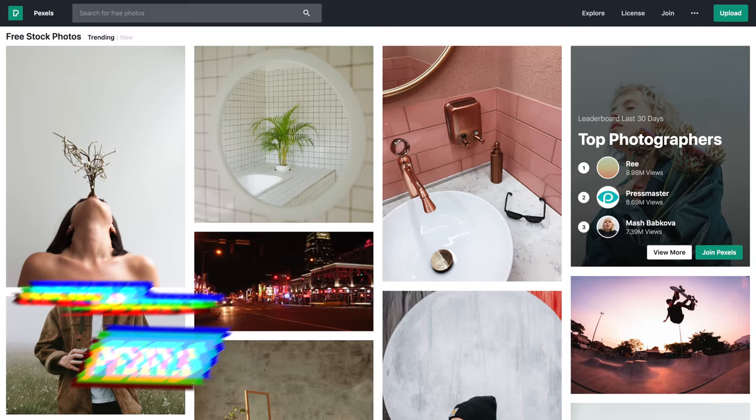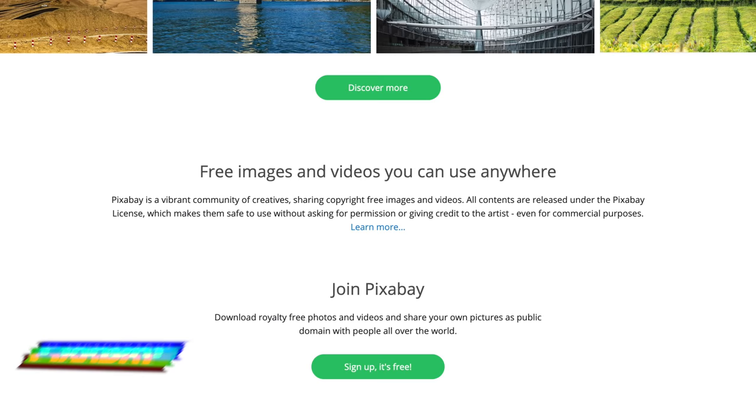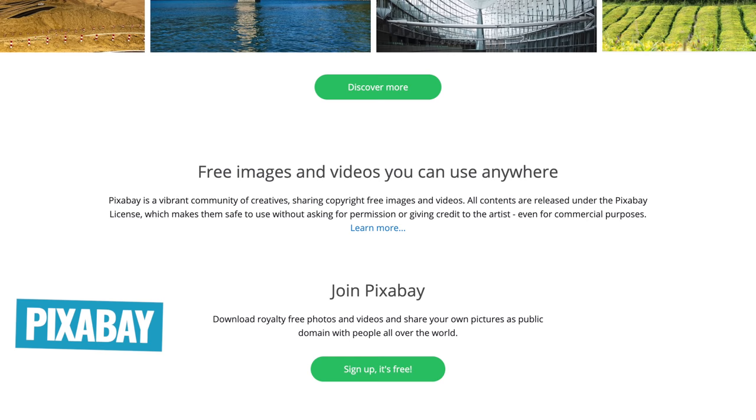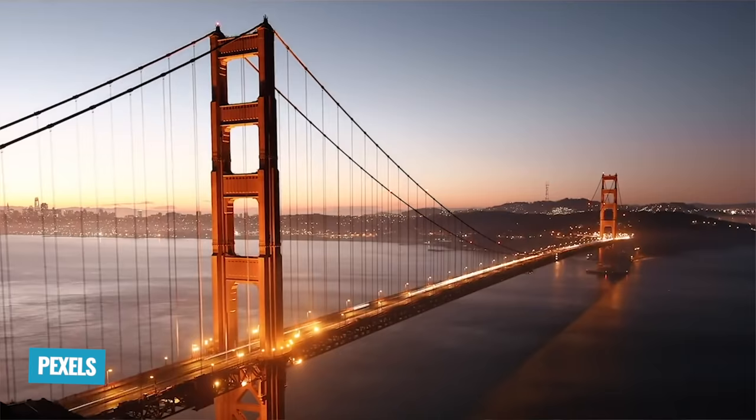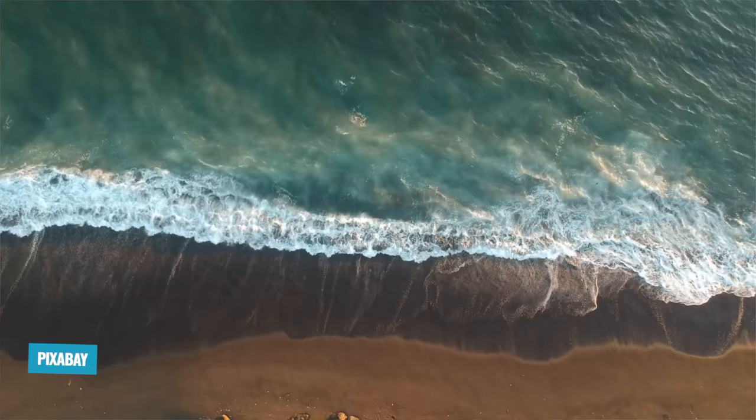Stock Footage for Free, Pexels, and Pixabay. Those are my top three picks because they actually do a decent job at offering stock video footage for free. They don't overcomplicate things when it gets to licensing or restrictions and what you can and can't do with the footage or where you can and can't upload it. They make it pretty straightforward, and for the most part there really are no restrictions, and in most cases you don't even need to worry about offering credit or attribution to the content creator for those clips.